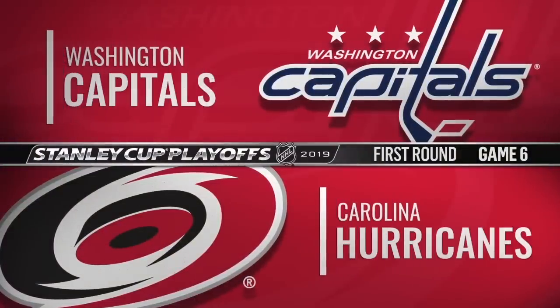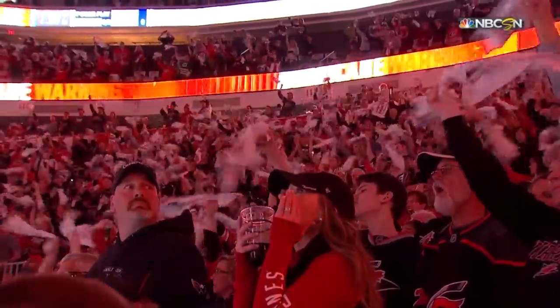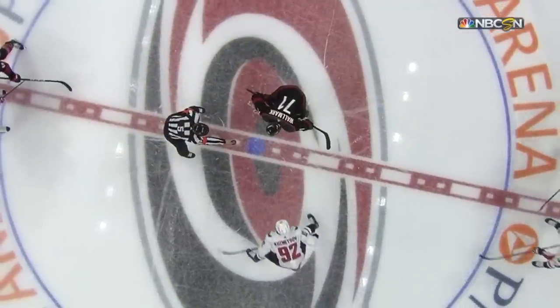Inside the glass, it's getting loud here at PNC Arena. Hurricanes have won both games on home ice. Capitals have won all three games in Washington. So an opportunity for Washington to move on to the second round. It's been a physical series with some key injuries on both sides.